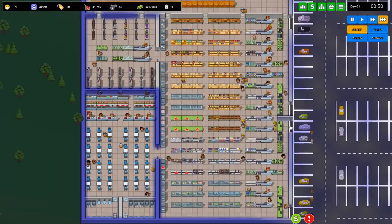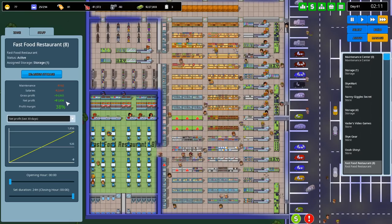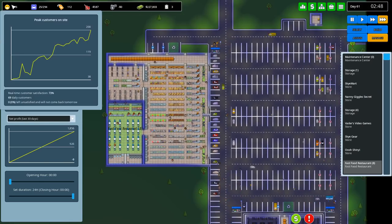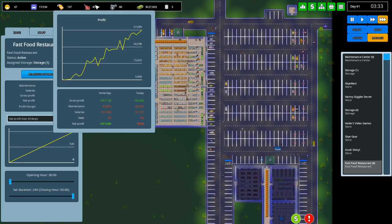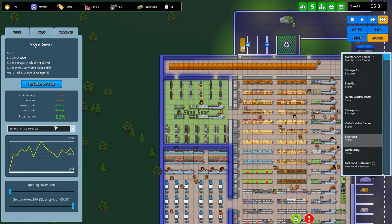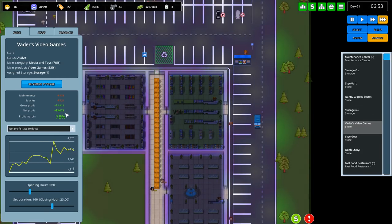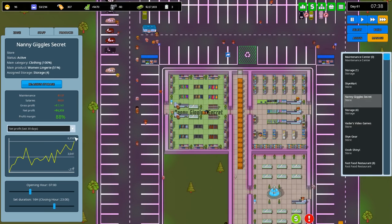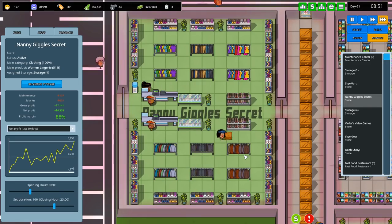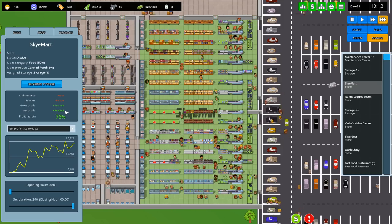I wonder how much the restaurant made - we made 2,000 on the first day. I guess it's just that we haven't been upsetting people, so more customers are coming and that's resulting in more sales. OoShiny jewelry store made five thousand four hundred, Sky Gear is bouncing around four thousand six hundred, Vader's Video Games currently three thousand, and Nanny Giggles has done very well - six thousand three hundred, a new record. People obviously like a bit of lingerie! Sky Mart is doing very nicely - eighteen and a half thousand. Peachy.